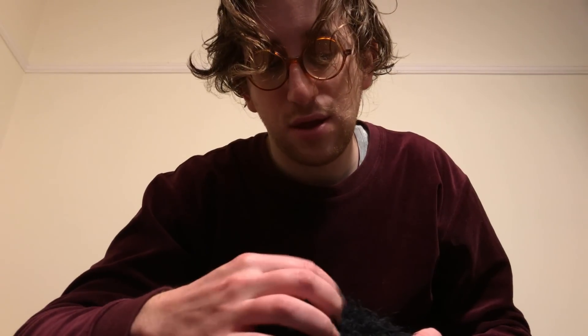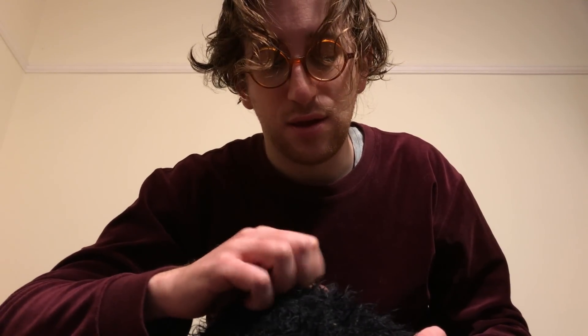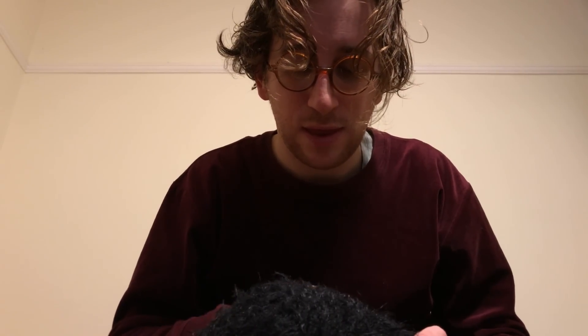Just going to start stroking you on the back of the skull. Yes. How's this for you? Very relaxing. Good. Good cat. And just under the chin. Very nice.